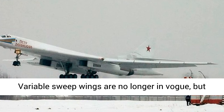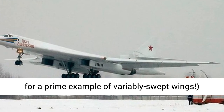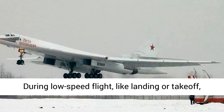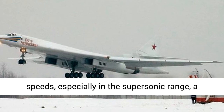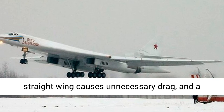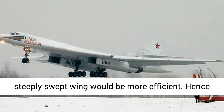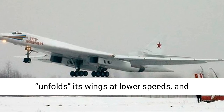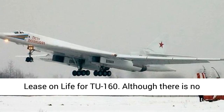Variable sweep wings are no longer in vogue, but offer some advantages. Check out this F-14 Tomcat for a prime example of variably swept wings. During low-speed flight, like landing or take-off, a straight wing offers more lift. At higher speeds, especially in the supersonic range, a straight wing causes unnecessary drag, and a steeply swept wing would be more efficient. Hence the variable sweep capability of the Tu-160, which unfolds its wings at lower speeds and folds them when flying supersonic.